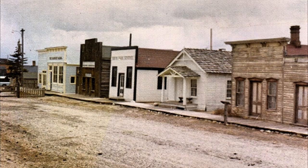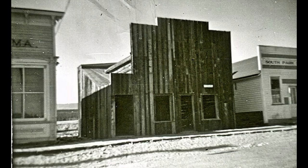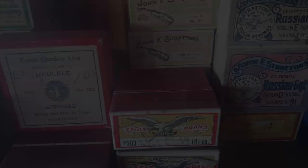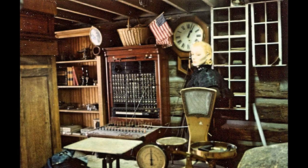If you would like to see the Simpkins General Store in person, South Park City Museum is open from May 15th to October 15th every year. As a non-profit organization, South Park City survives on the proceeds from ticket sales and private donations. Donations from this video will be put to work maintaining our historic buildings and will help conserve over 60,000 artifacts. What do you think of the way general stores operated in the Old West? What other topics would you like to see covered on this channel? Let us know in the comments — we'd love to hear from you.